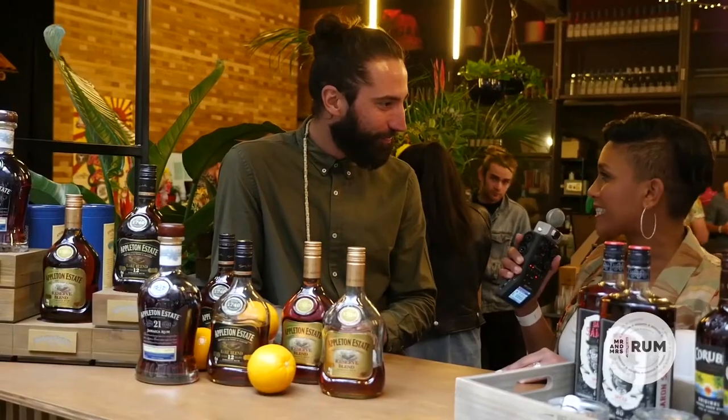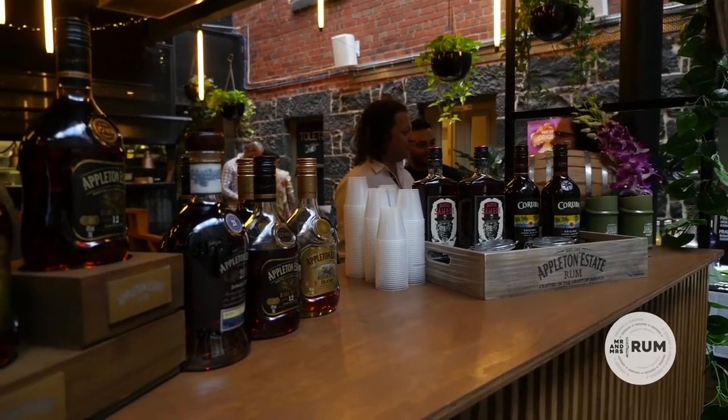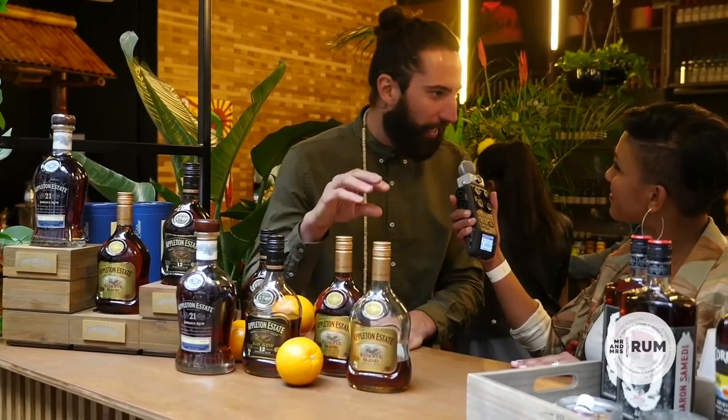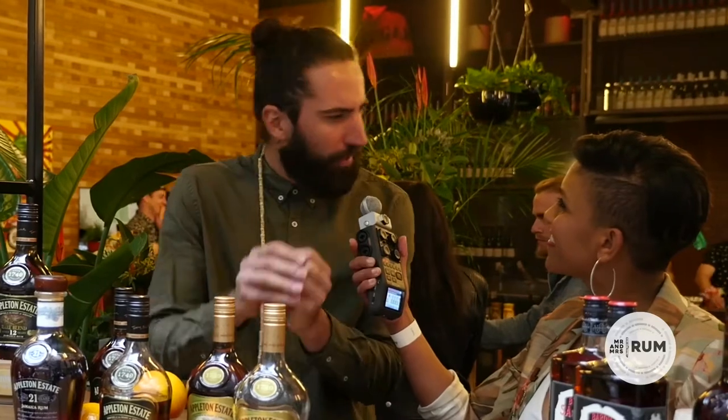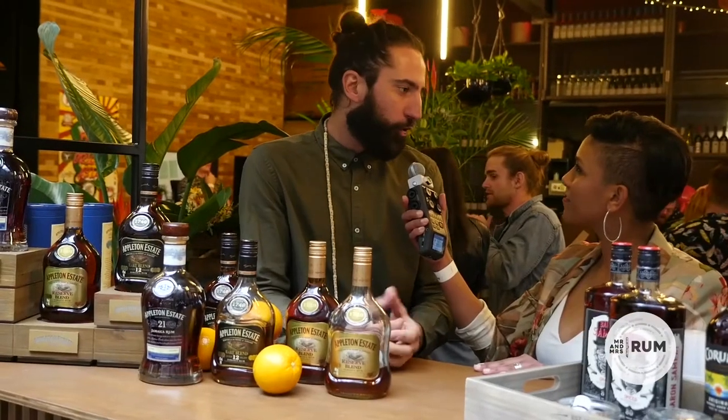Luca, it's your first Sugarcane Sunday in our beautiful city of Melbourne. Tell us what you've got for the rum fam today. It is indeed my first Sugarcane Sunday in Melbourne. Thank you very much guys for having us. We are here with Appleton Estate from Jamaica — beautiful rum that was born in the heart of Jamaica in a unique terroir, with beautiful valleys surrounded by mountains and the perfect microclimate to grow sugarcane.